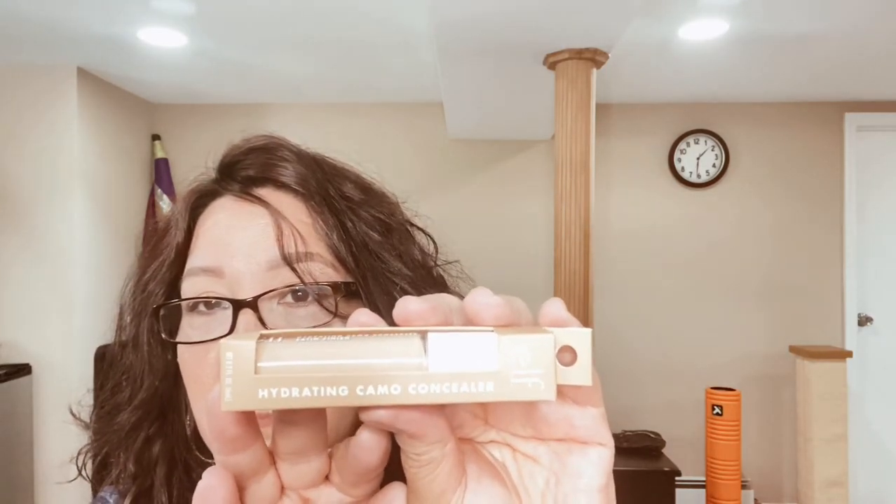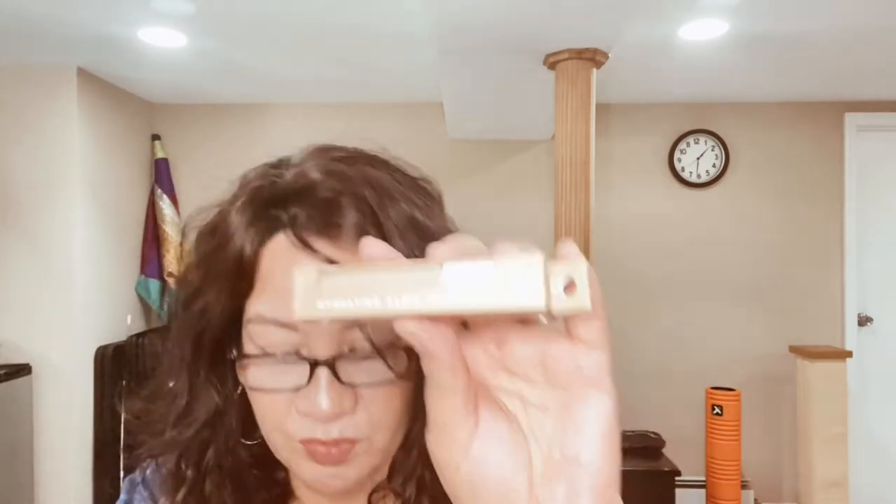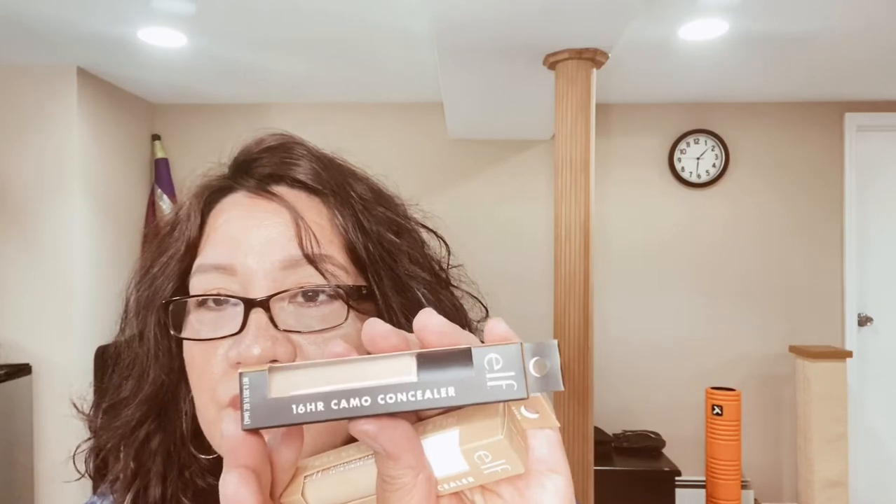Then I got the Hydrating Camo Concealer. I've heard people talk so much about this. I actually got the Hydrating Camo Concealer and also the 16 Hour Camo Concealer because I want to try which one works best for my skin. I'm in color Light Beige on the hydrating, and for the 16 Hour I got Medium Sand.